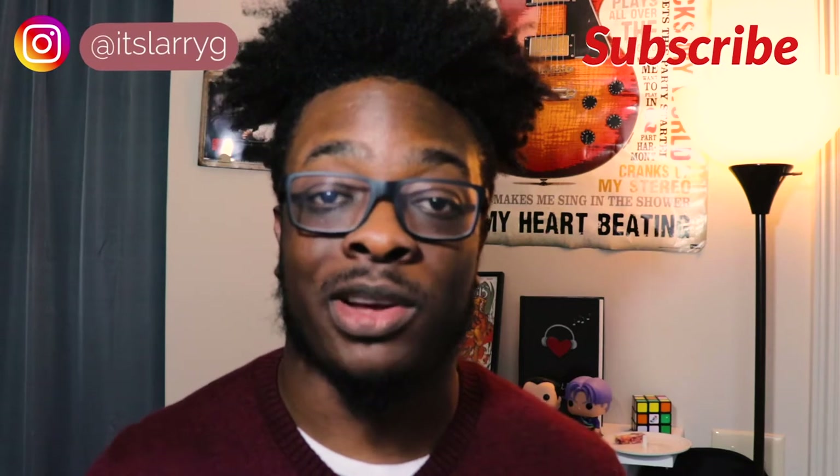If you liked this video, please give it a thumbs up and leave a comment down below telling me what you thought. Don't forget to follow me on Instagram and subscribe by hitting the button below. That's all I have for the day — my name is Larry G, thank you, and believe that.